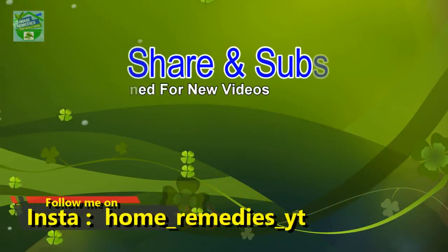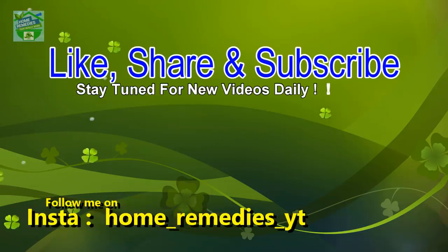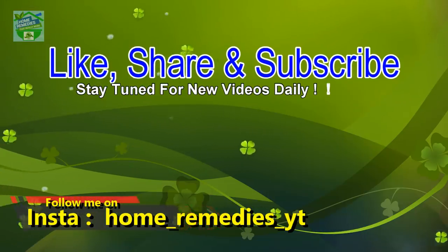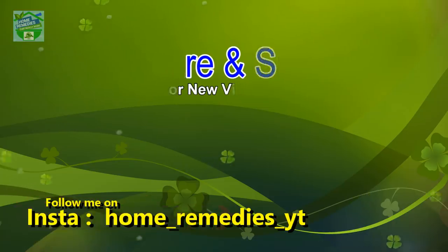If you liked the video and found it informative and helpful, click the like button and subscribe to my channel for new videos daily. Don't forget to press the bell icon to be notified whenever I publish a new video. Share it on your social networks to help others benefit from it too. Thank you for watching, goodbye.